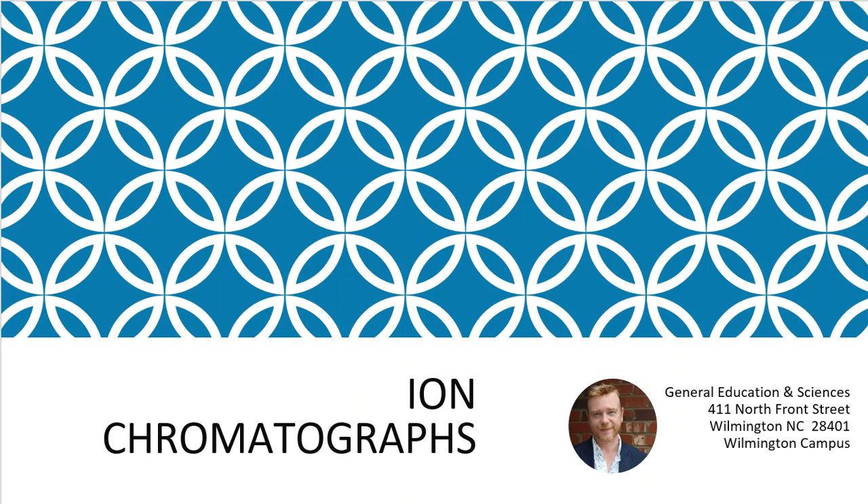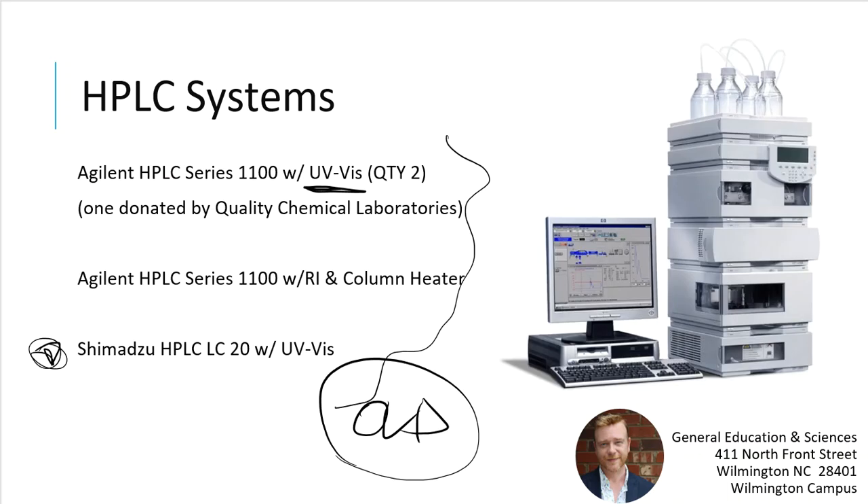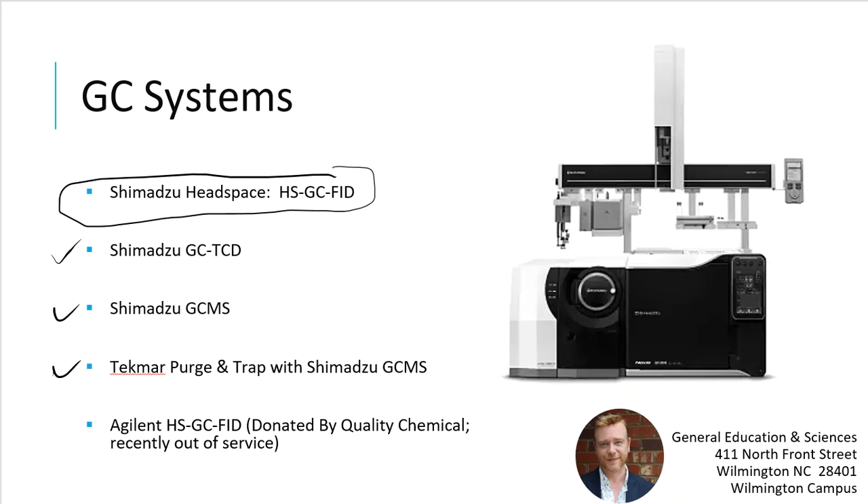Staying in the chromatography world, we have ion chromatographs in our laboratory — a total of two from Metrohm. One Metrohm is dedicated to cation analysis and the other to anion analysis. In an academic environment, keeping them dedicated saves us from constantly changing tubes, columns, and suppressor lines. Both systems have autosamplers and are ready to go whenever needed. All of our HPLC and GC systems have autosamplers as well.